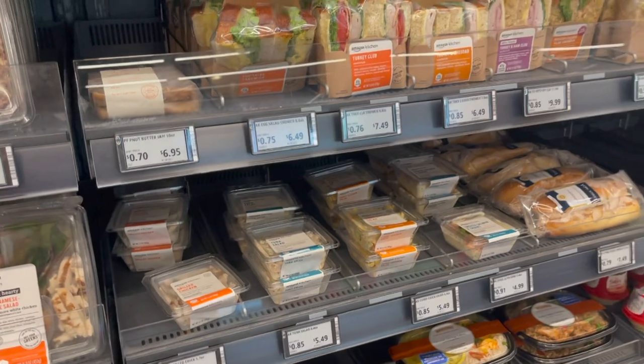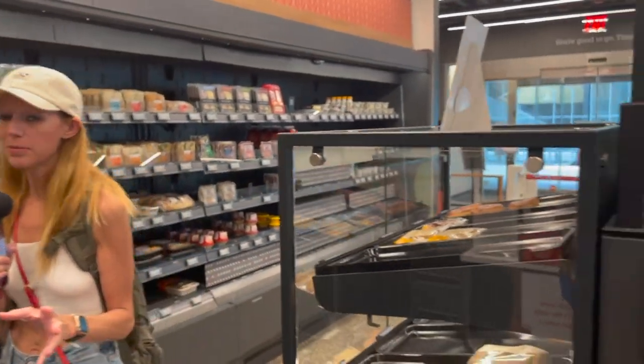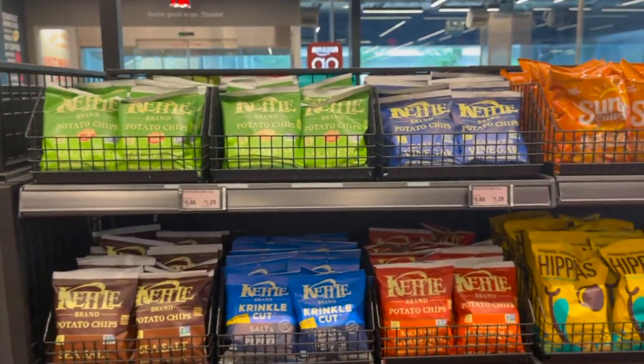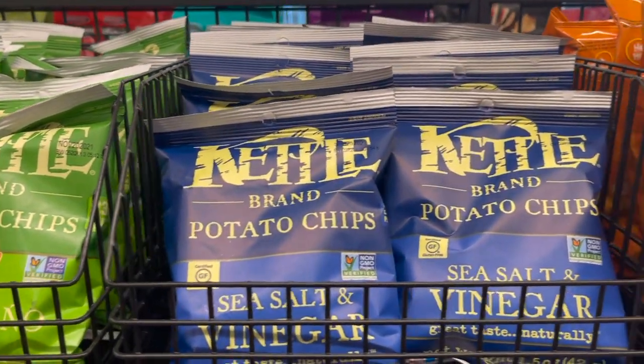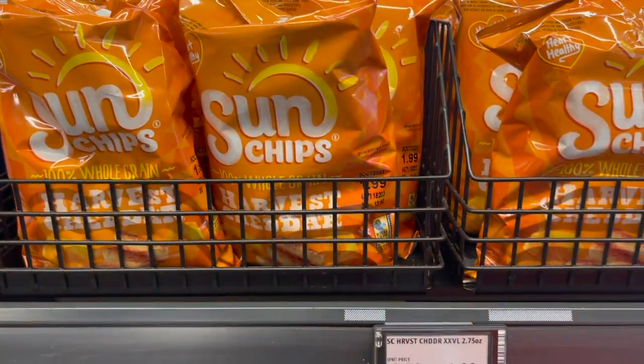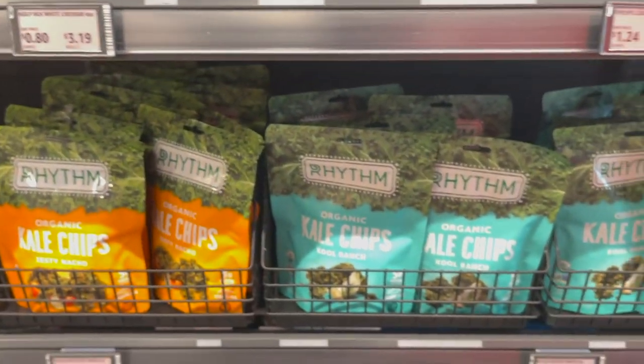They're trying to not be as junk foodie as like a gas station. This is an attempt to try to be healthier. Unfortunately it's not very healthy, but it's an attempt to be. And then you got the chips on this side. But even the chip choices, they got the kettle bran and kale chips and stuff.